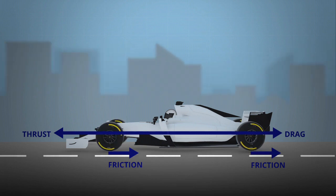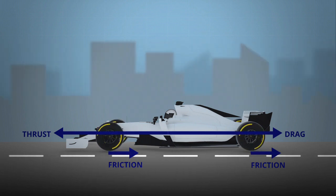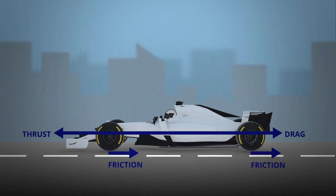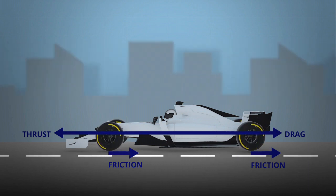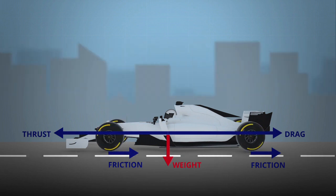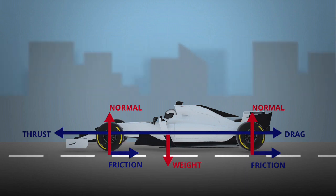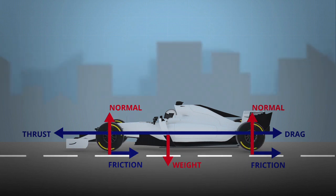The key to your success is to find a way to minimize the drag on your car. Just a hint — remember what we said about the bluntness. In addition, the car, like our airplane, has a mass which creates weight. Opposing the weight, a normal force appears on the wheels.